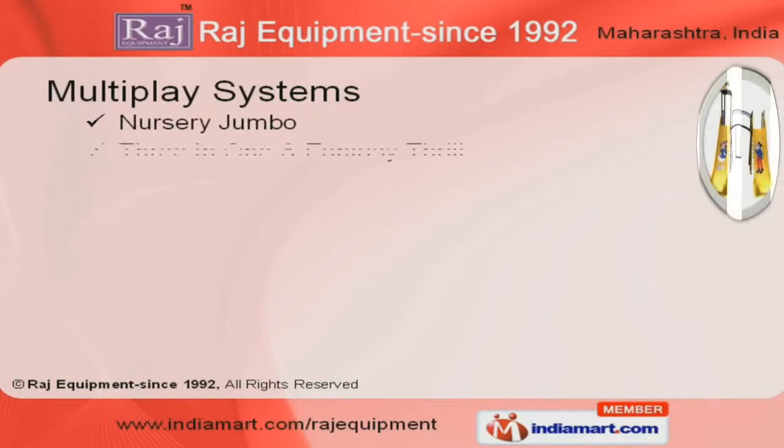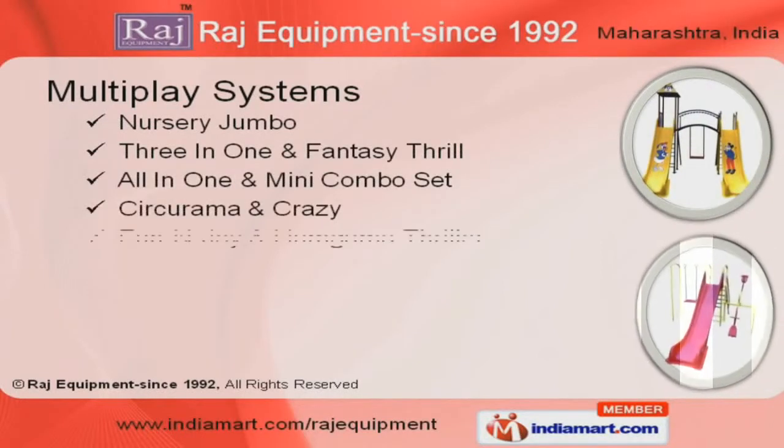No Street Jumbo, Fun and Joy, All-in-One and Mini Combo Set are available under our multiplayer systems.